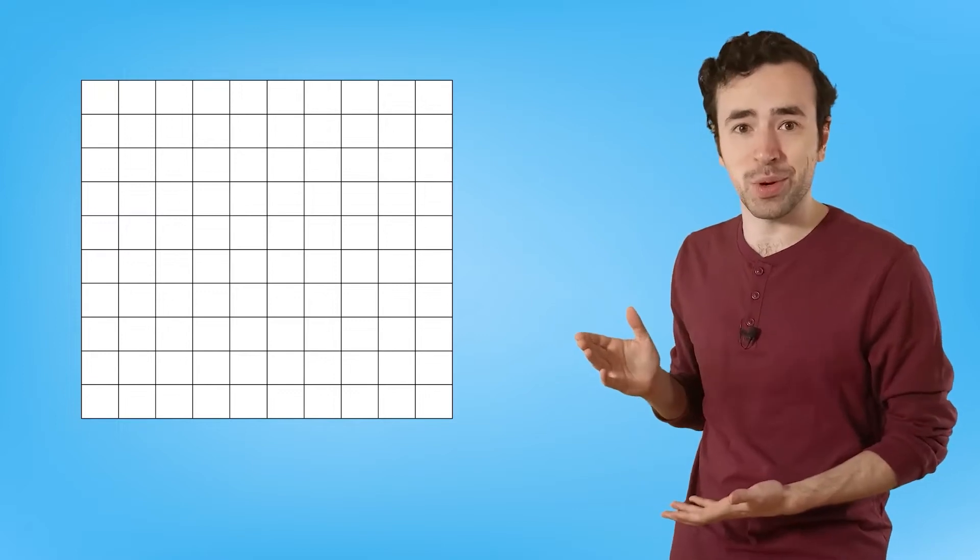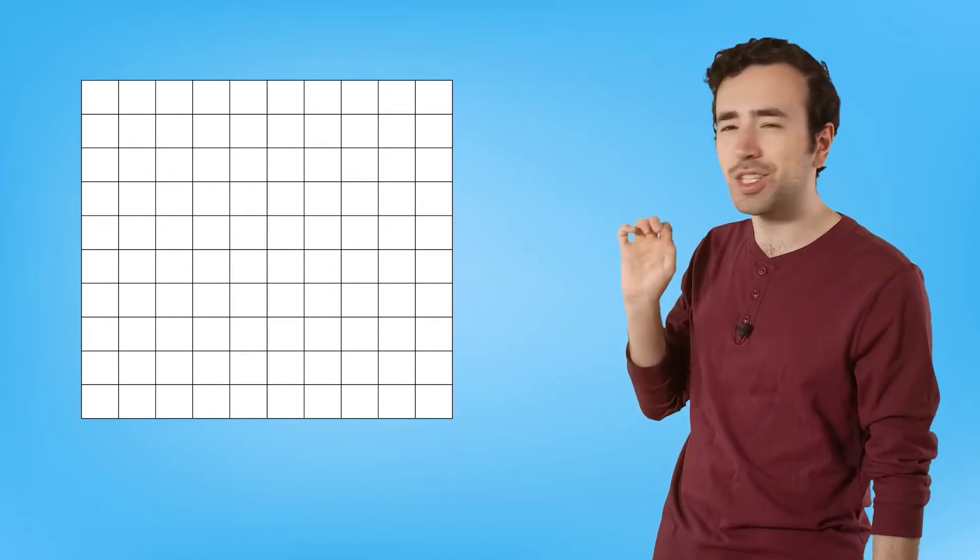Visual models can be super helpful when trying to understand new math concepts. To visually represent percentages, we can use a grid, like this one, which is sectioned into 100 little squares.